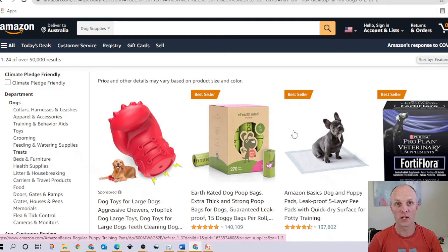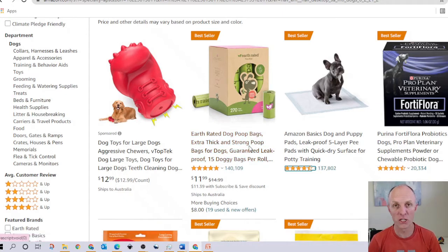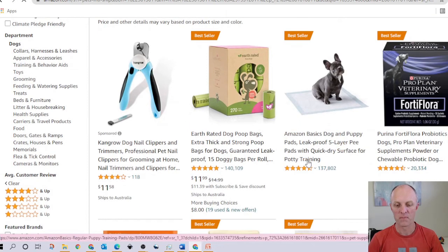While on the Amazon page, have a look at the star ratings and the number of reviews a particular product has received. This will give you an indication of how popular and effective that product is in solving a person's problem. You can filter results by four stars and greater and then examine those particular products.